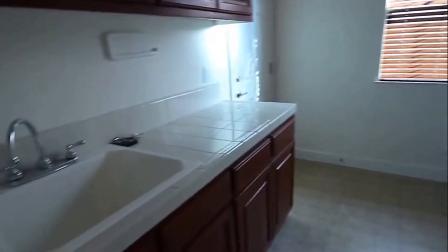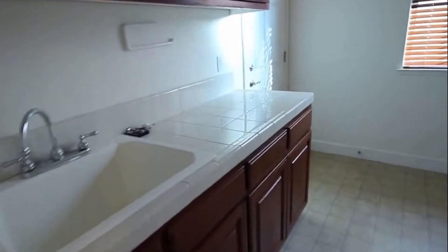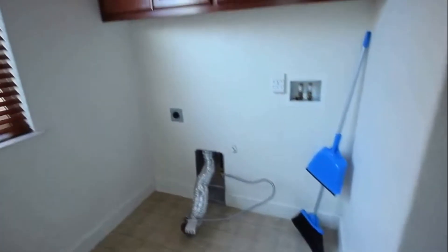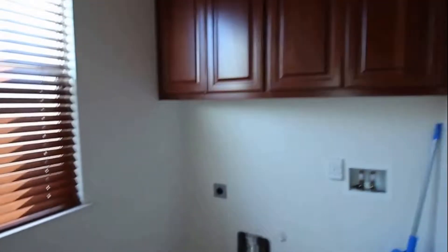Nice large laundry room area. You have a sink, plenty of cabinet and countertop space, and a nice large area for your washer and dryer. It does have electric and gas hookups for the washer and dryer. Garage next.